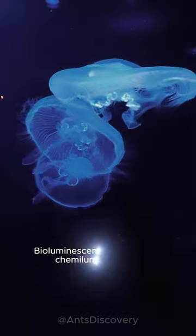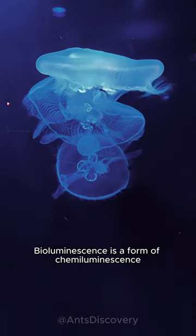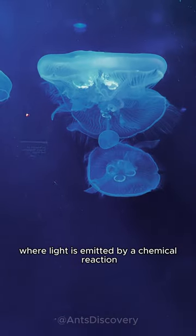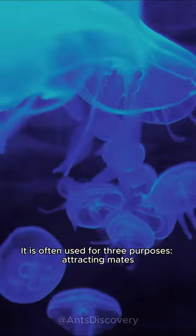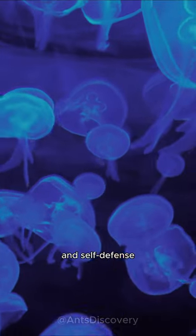Why can jellyfish glow? Bioluminescence is a form of chemiluminescence, where light is emitted by a chemical reaction but occurs in living organisms. It is often used for three purposes: attracting mates, attracting prey, and self-defense.